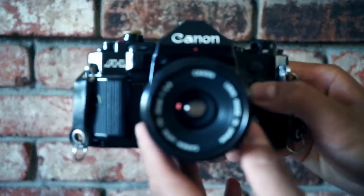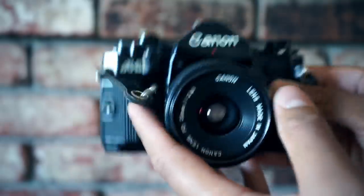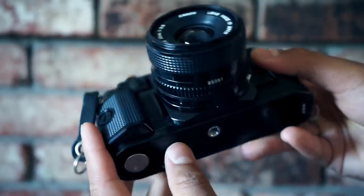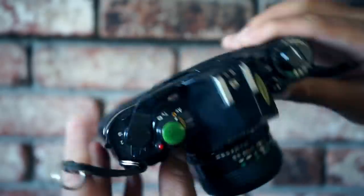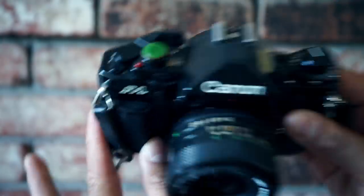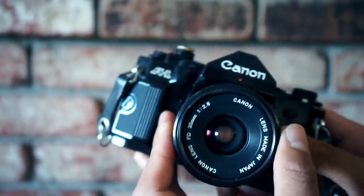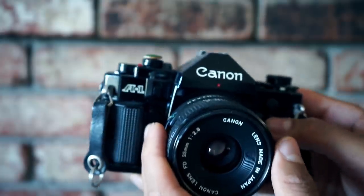Jumping over into the Canon world, we have the Canon A1. One of my favorite Canon cameras — I like the A1 over the AE-1. It has a really nice paint job and I really enjoy this camera to the fullest. Pop some dope FD glass — I have the 35mm f/2.8 — and you have yourself an everyday shooter.